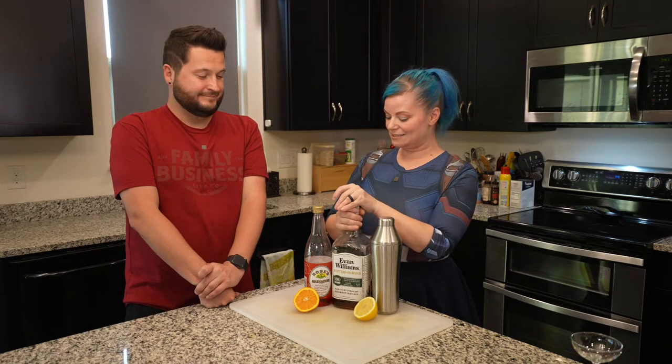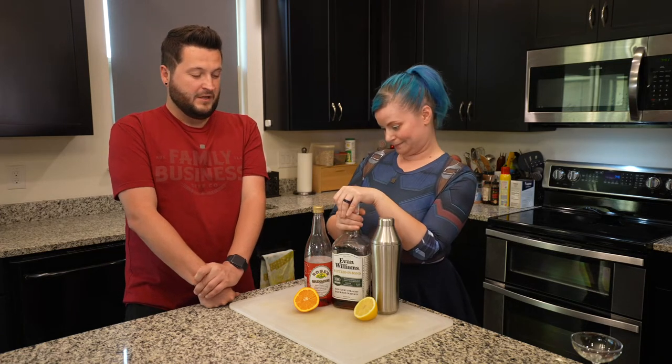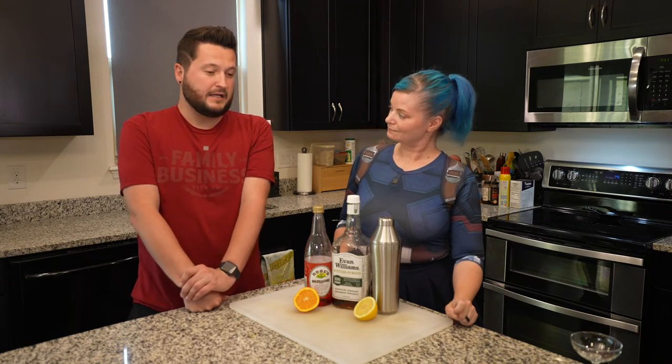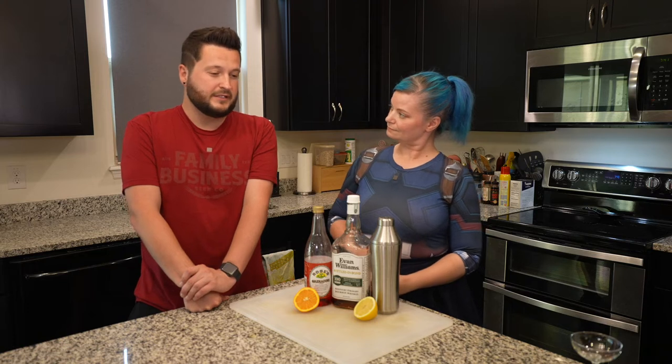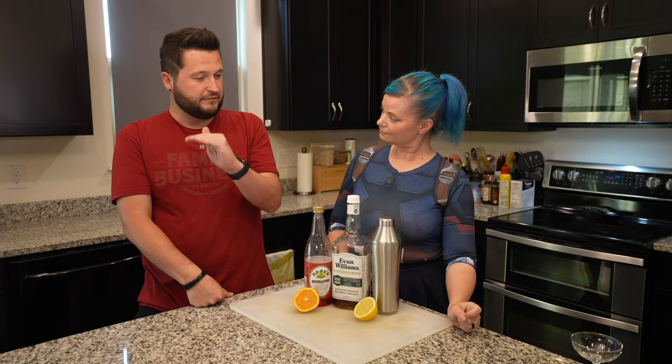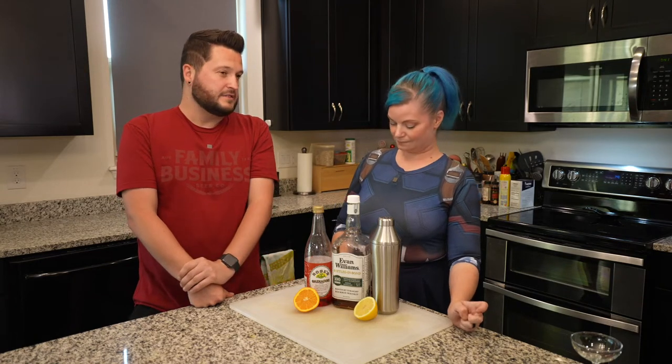But today we're doing something different. I was in Texas visiting my friend in Austin recently — lovely city — and we went to a cocktail bar, I believe it was called Drink Well. They had some really interesting drinks, but they also had a classics section with old fashioneds and such, and there was one called Ward 8 on there.